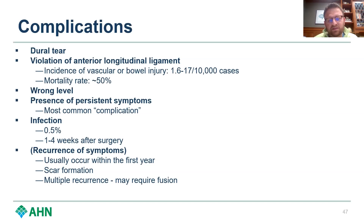Violation of the anterior longitudinal ligament is very, very rare — 1.6 to 17 out of 10,000 cases — however it has a very high mortality rate of 50%, mainly due to vascular injury. You can get a retroperitoneal bleed from this. This comes with taking your time and not being super aggressive with your discectomy, working where the disc herniation is and not going too far anteriorly.